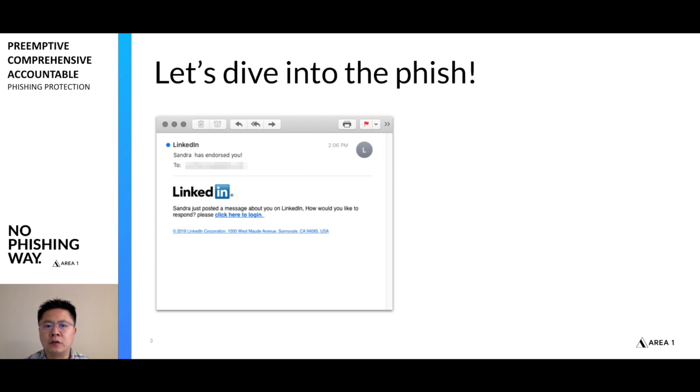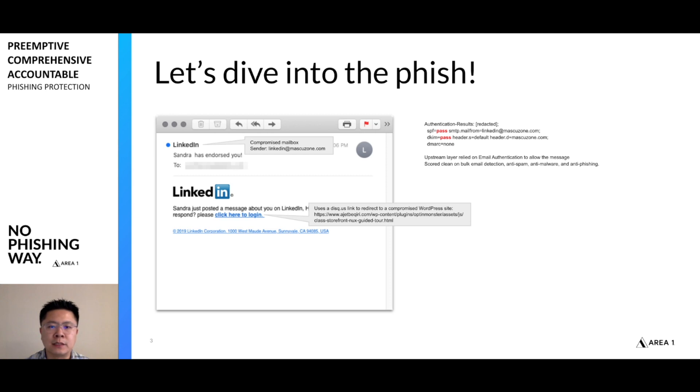The email seems pretty simple — saying that somebody has posted a message about you and you should go check it out. When we look at the sender here, we'll notice that it's actually not coming from LinkedIn. The link is using a service, in this case from a desktop US, that masquerades the link and actually helps defeat email security devices, because what they see is that the link belongs to a known service, not always looking at what's behind or the query string arguments. When we look at the email authentication components, we'll notice that it passes SPF and DKIM, which is a good indication that the mailbox itself was compromised.